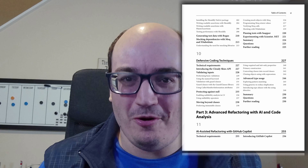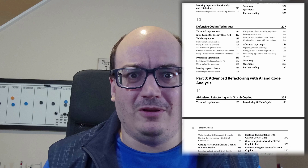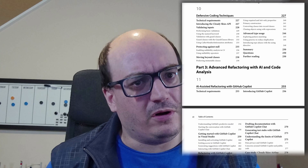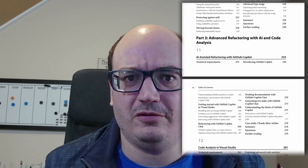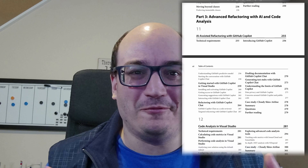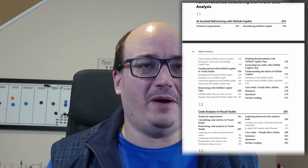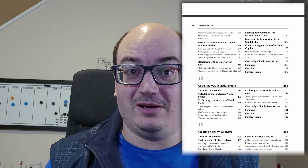Part three really starts to get into the code analysis portion of things — looking at utilizing the code analysis warnings in Visual Studio, but also how they work, because we get into Roslyn. How do you write your own Roslyn analyzer? How do you write your own Roslyn code fix to create your own ways of refactoring code automatically? We talk about metrics like cyclomatic complexity, and even some external tools such as NDepend and SonarQube to help you analyze your code bases and communicate that to others.